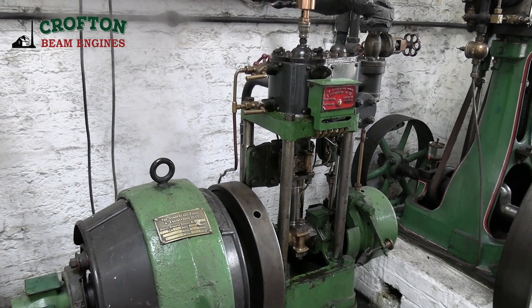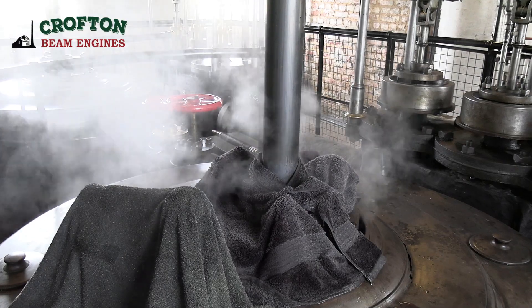The last hour or so, we managed to raise the pressure to working pressure. We were just waiting for John to finish the warm-through. And we should be ready to start running the engines at about half ten, and then we'll see how things go from there.